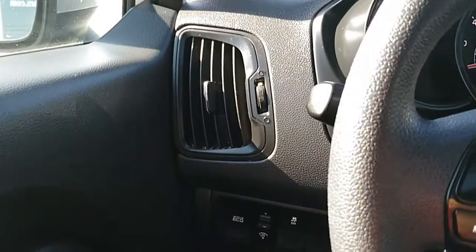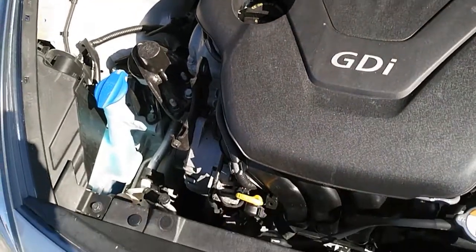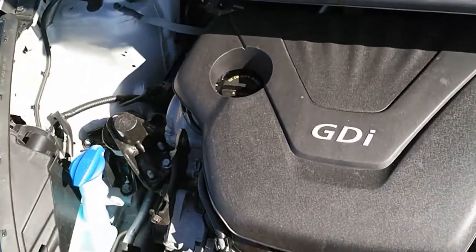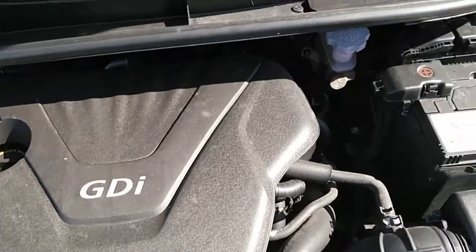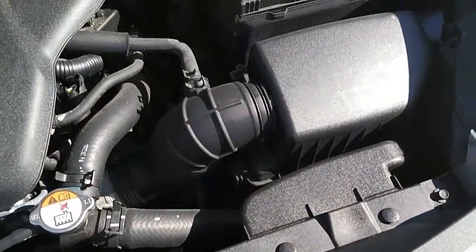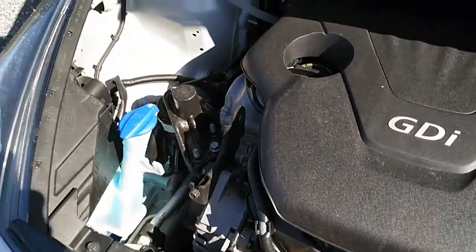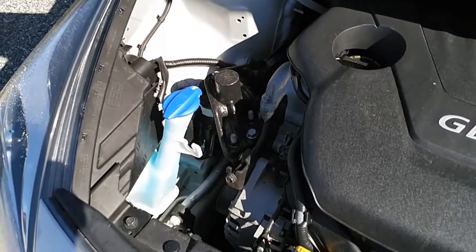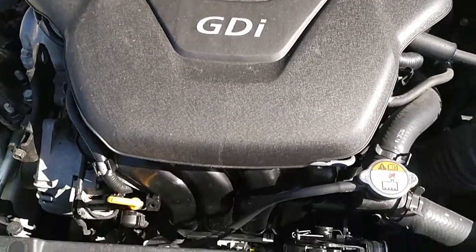This is a 1.6 liter engine that gets excellent fuel economy. Here we are under the hood of the 2012 Kia Rio — it's a 1.6 liter dual overhead cam motor. It's nice and clean under here, in super nice shape, which you'd expect with only 35,000 miles on the vehicle.